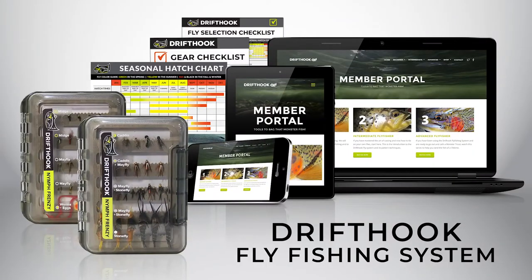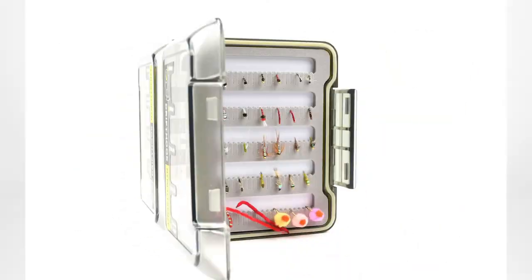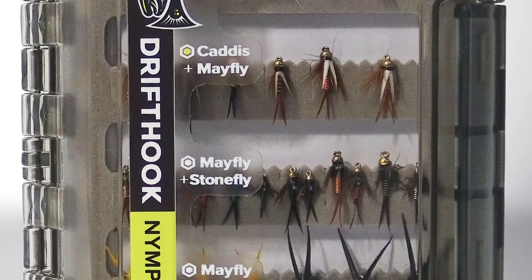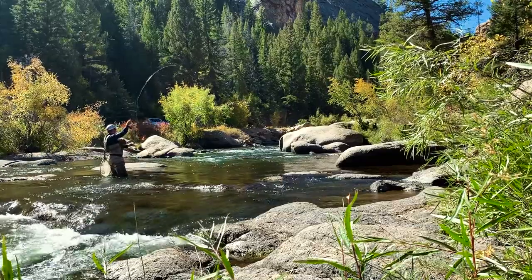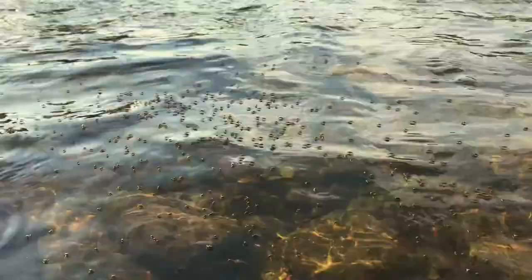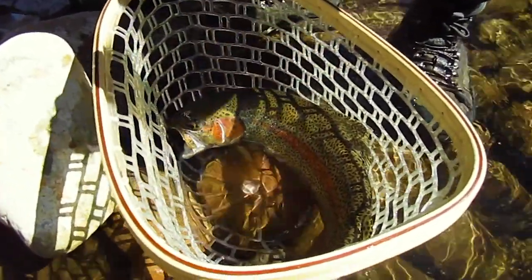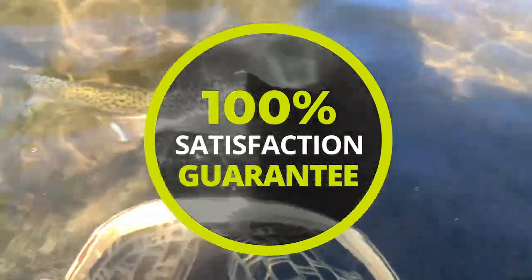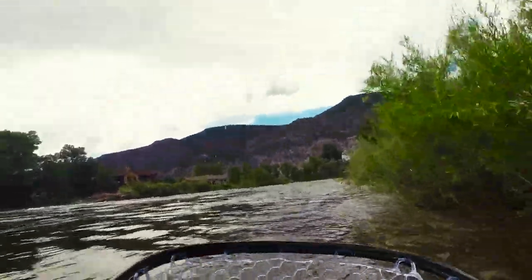If you want game-changing results when you're fly fishing, let me introduce you to the Drifthook Fly Fishing System. The Drifthook Fly Fishing System is a comprehensive fly fishing package custom designed to make sure that all fly fishers can catch the most trout. The program is tailor-made to guide you through systematic fly selection and pairing it with time-proven fly patterns that will help you net more trout. The program was designed by professionals to ensure fantastic results, but it's simple enough for the beginner fly fisher to start catching trout the first time they're on the water.